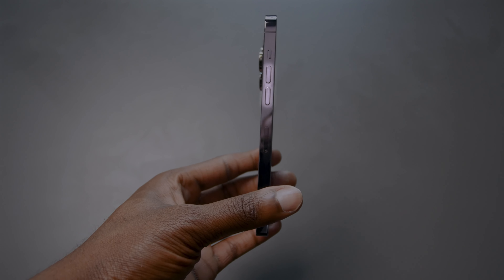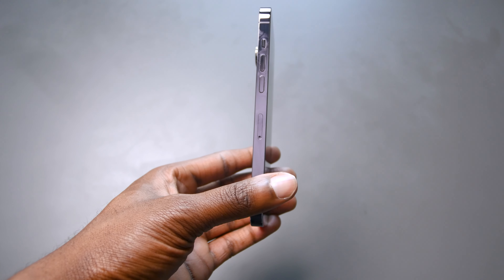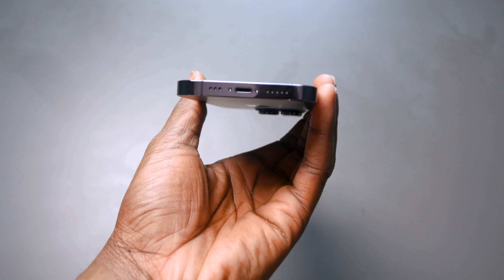Apple hasn't changed the button placement, keeping the volume buttons, silent slider, and power/sleep/Siri buttons in the same spots. The microphone ports and speaker grills are the same, and yes, even the lightning port. One day the iPhone will feature a USB-C port, but not today.